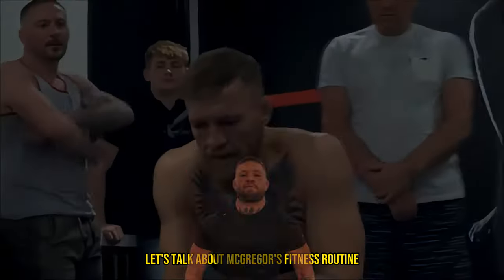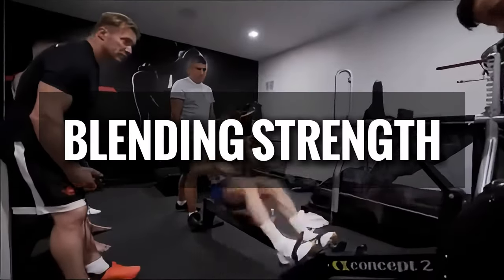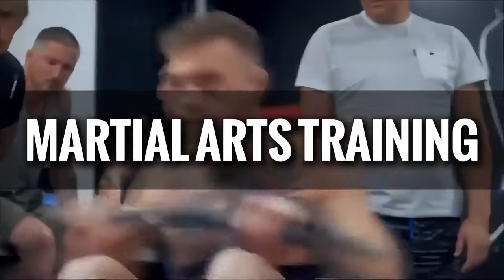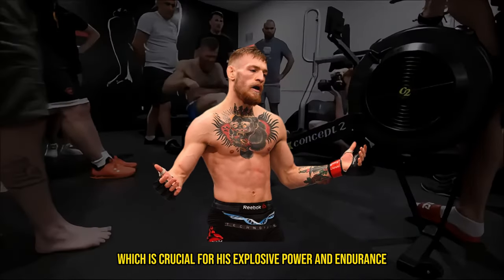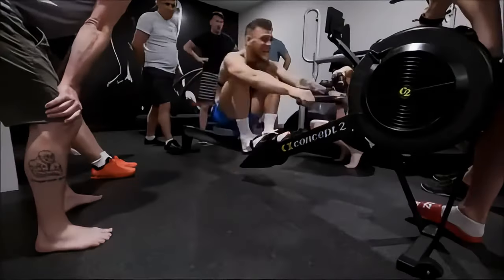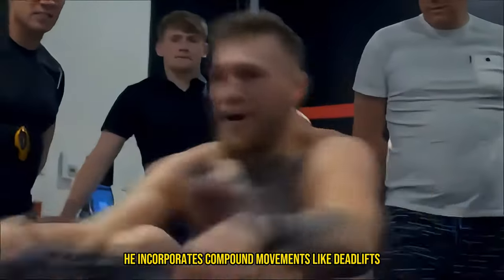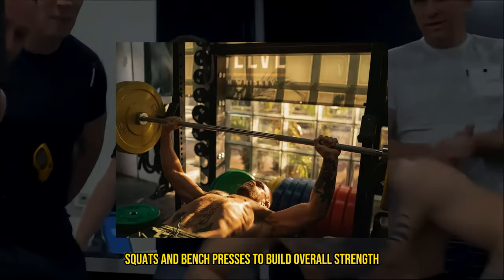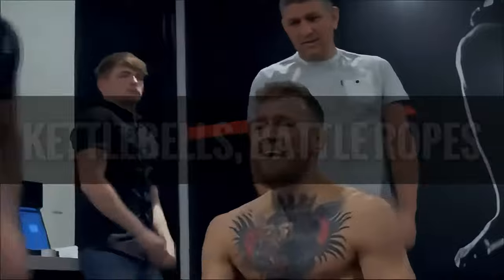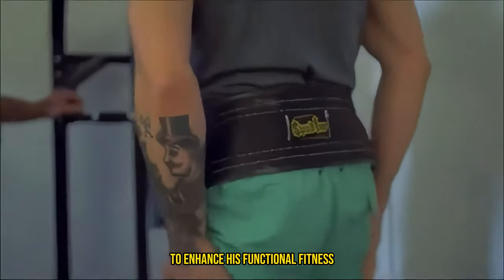First up, let's talk about McGregor's fitness routine. Conor McGregor's workouts are legendary, blending strength, conditioning, and martial arts training into one comprehensive regimen. McGregor focuses heavily on strength and conditioning, which is crucial for his explosive power and endurance in the octagon. His routine includes a mix of weightlifting, plyometrics, and functional training. He incorporates compound movements like deadlifts, squats, and bench presses to build overall strength, and uses kettlebells, battle ropes, and bodyweight exercises to enhance his functional fitness.